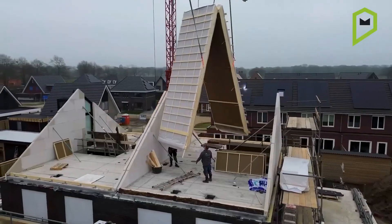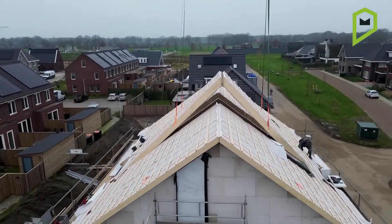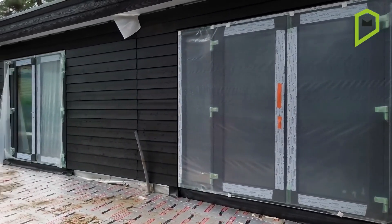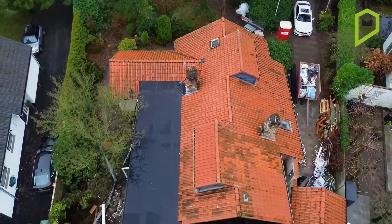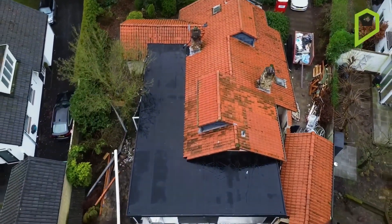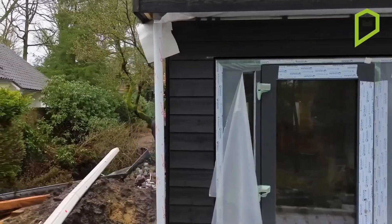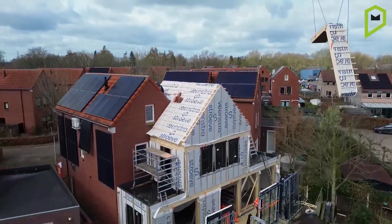PrefabMot isn't just about speed — it's about flexibility. Homeowners can choose from various modules to design a space that fits their lifestyle perfectly. With clean lines, open interiors, and an emphasis on energy efficiency, PrefabMot is a shining example of how industrial precision can meet residential warmth. It's the IKEA of homes, if IKEA built architectural masterpieces.